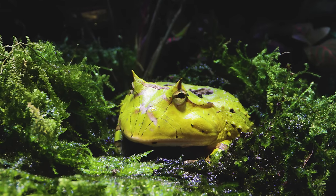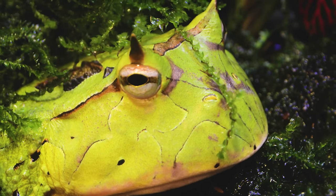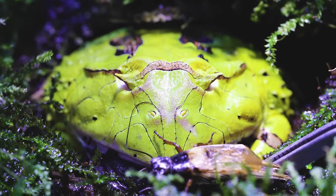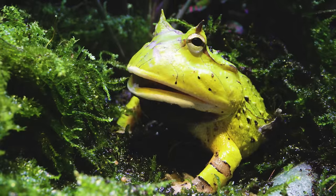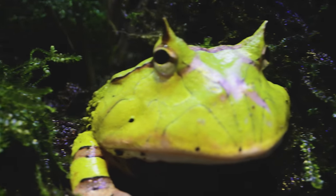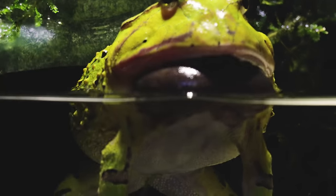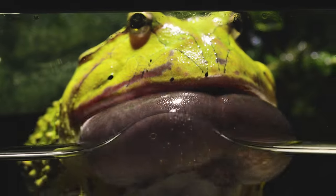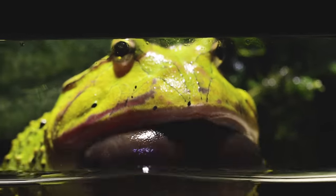Pacman frogs — another name for these guys — get their name for being voracious eaters. In the last video, our frog here turned his nose up at all food we offered, except for his frog pellets. But maybe this time we could finally witness the power of his bite and feed him something a bit larger. Today, AC Family, I would love to feed him a baby mouse. Brace yourselves guys — this feeding is going to get crazy!